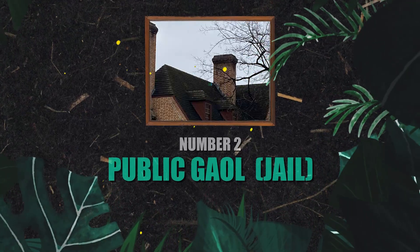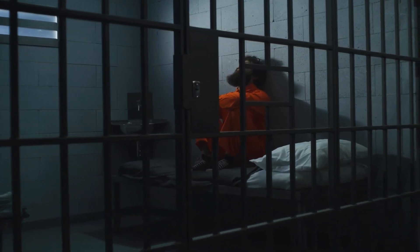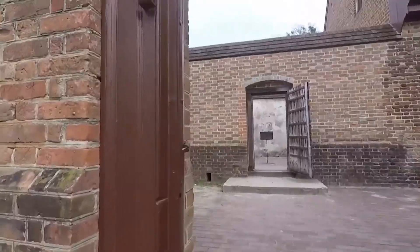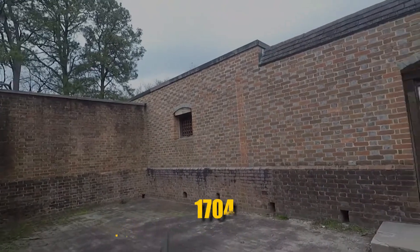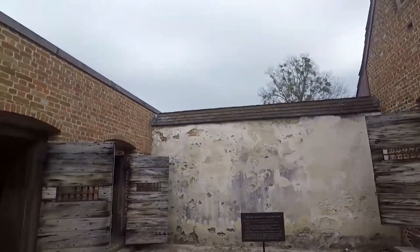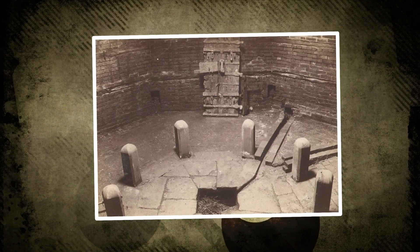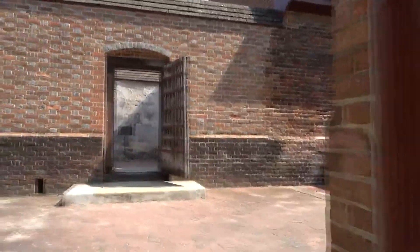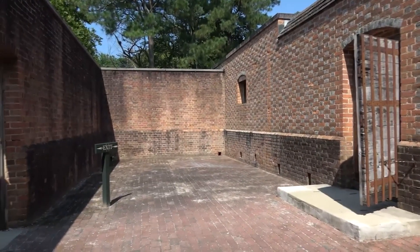Number 2: The Public Gaol. Political prisoners, thieves, runaways, and debtors have all inhabited the public gaol at some point. One of the oldest penal institutions in the United States, the Williamsburg Public Gaol was constructed in 1704. The building is designed according to Georgian architecture — a brick building with many cells and quarters for jailers and their families. The dungeon is one of its most notorious locations, built as a dark and dismal place. In the revolutionary era, the public gaol was used to imprison political prisoners and common criminals alike. The jail also very famously performed executions and hangings.